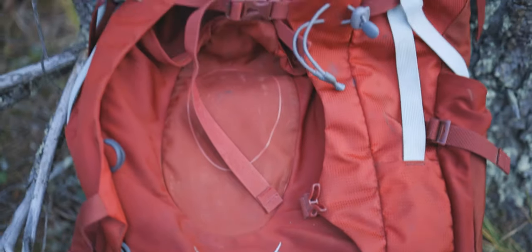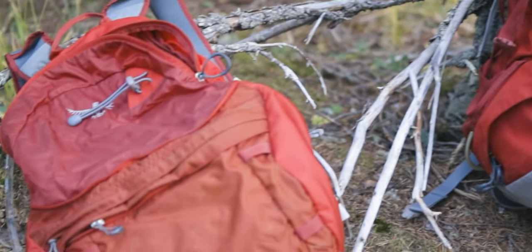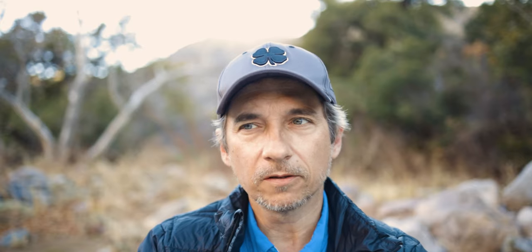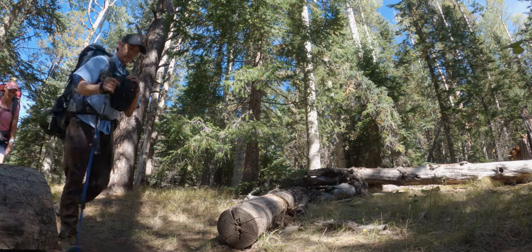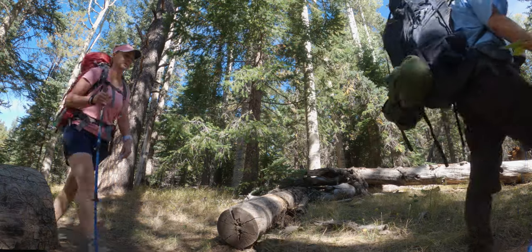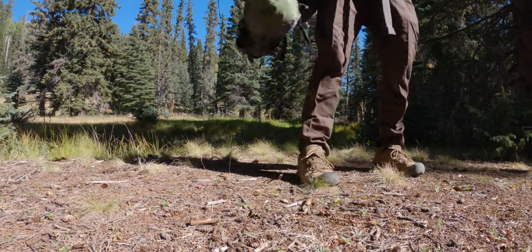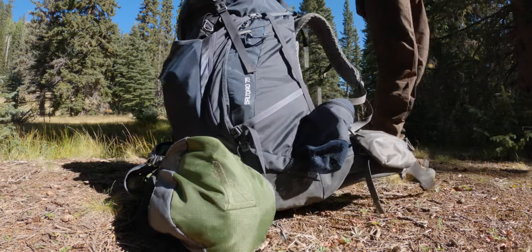Item number one: backpacks. Tina has an Osprey Aerial 75 liter. I have a Gregory 75 liter — I've had an Osprey before but it was smaller. 75 liters is ridiculously large, but you've seen the list, there's lots of stuff on it. I really love Osprey and Gregory, nothing bad to say. They're expensive, yes, but you pay for it and they last forever.